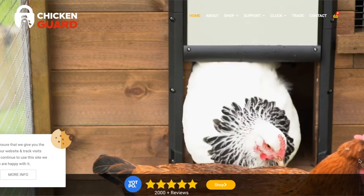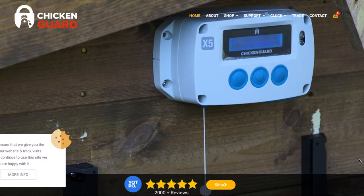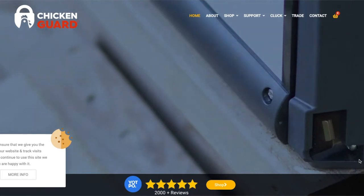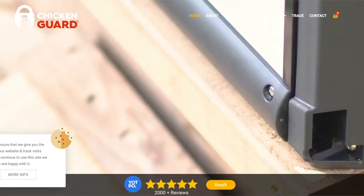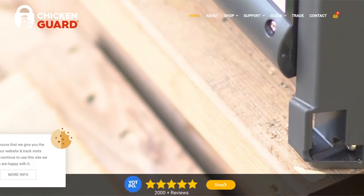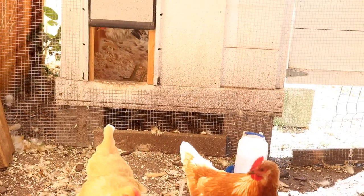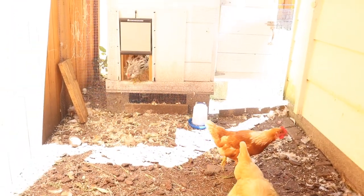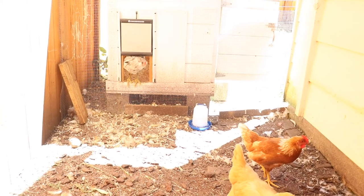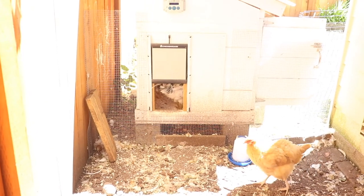I was on the ChickenGuard website reviewing the stats and saw a video on their homepage showing the lock feature. Reading through reviews, it does seem predator-proof — I saw a video of what looked like a bobcat trying to break through the door and it couldn't. We do have predators in our area but are completely fenced in, so this would be a second layer of support. I don't have personal experience with predators trying to get in, but who knows.